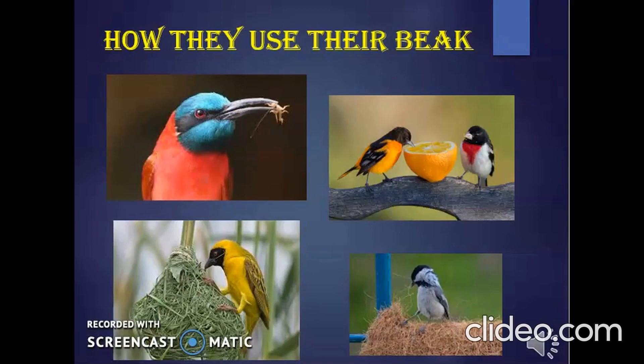Birds have no teeth. They cannot bite or chew. Their beak helps them to eat. The beak is the bird's mouth. Beaks also help birds to build nests. You can tell what a bird eats by looking at its beak.